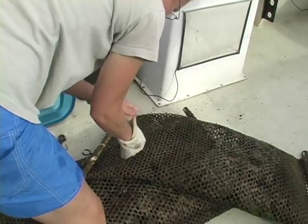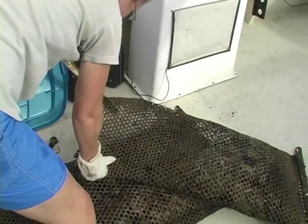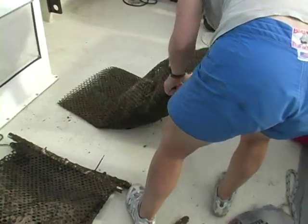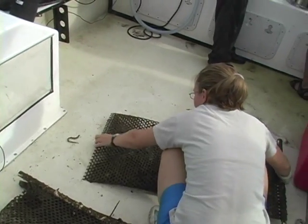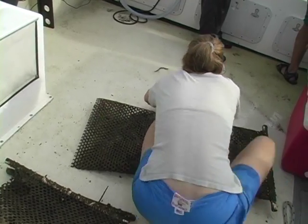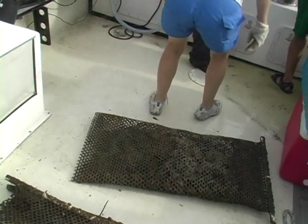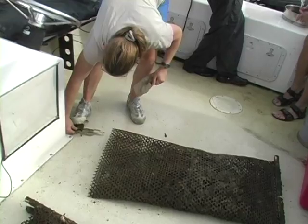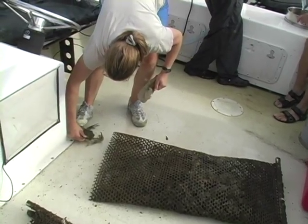The other aspect of the project was to look at oyster community development — the organisms that live in association with the oyster shell — and to determine whether the biological community that builds up is similar to that found on the bottom, and whether live shell versus dead shell makes a difference in terms of the organisms that come to live in the oyster community.